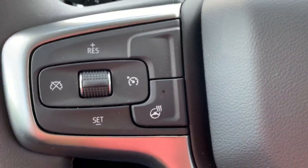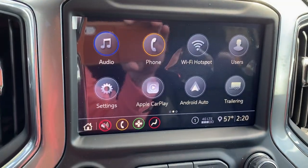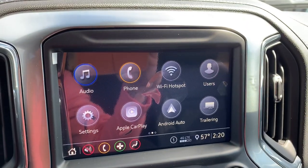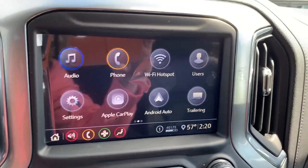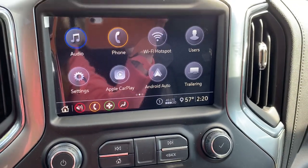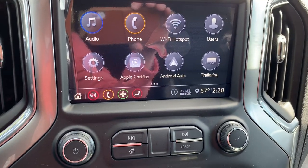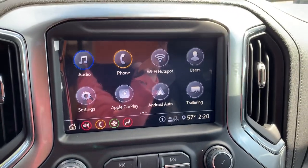We've got a heated steering wheel on here — clutch on those cold days. Cruise control options right here, hands-free calling right here. This is our infotainment center. You've got the ability to pair your phone via Bluetooth, listen to audio from your phone, and you get a Wi-Fi hotspot with OnStar, which is absolutely incredible. Apple CarPlay and Android Auto — plug your phone in and you'll have access to text messages, Google Maps, weather, audiobooks, and all sorts of fun stuff for those long car rides.